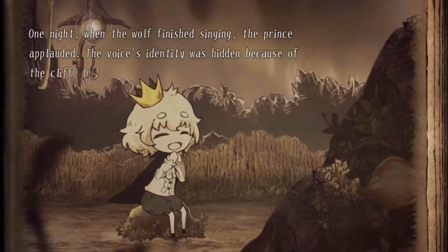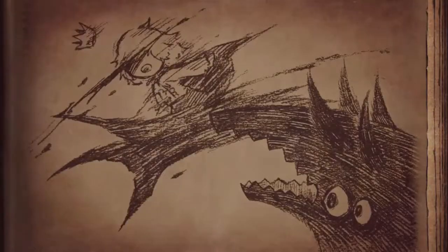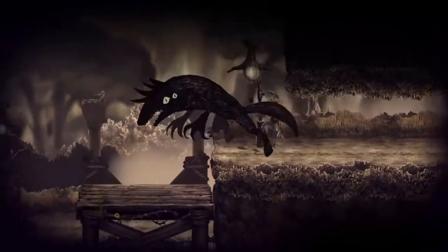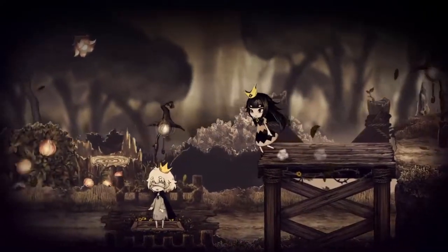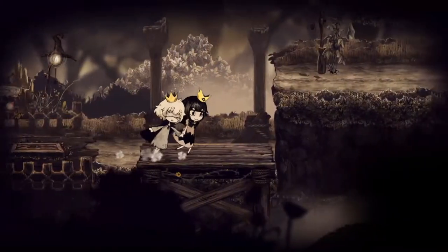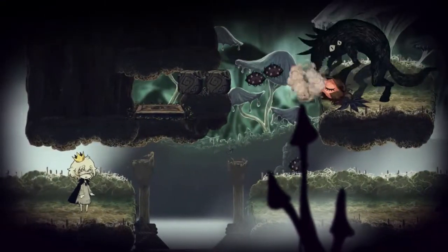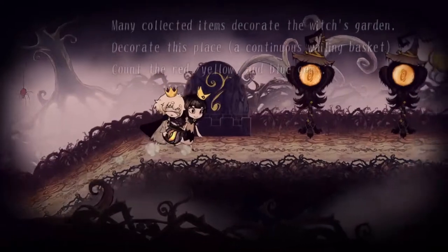This game is a 2D side-scroller puzzle adventure game focusing on storytelling. You play as a wolf that can transform into a human princess, guiding a blind prince through a forest filled with puzzles that you have to solve, ranging from environmental puzzles to riddles.